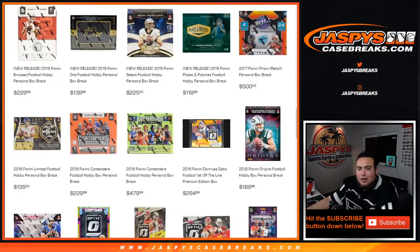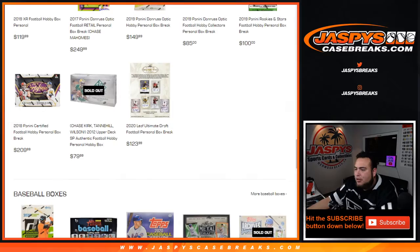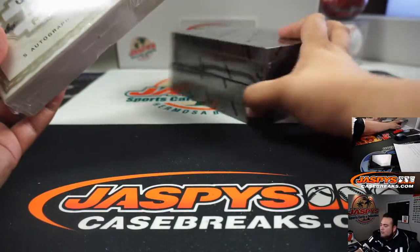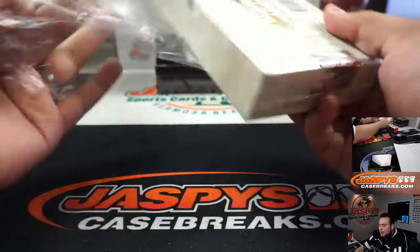Diane got two boxes of Panini One football and a box of Leaf Ultimate Draft football. Let's go with the Leaf Ultimate Draft football first and then we'll leave Panini One to be the last two boxes. Good luck. Nice little mixer right here.